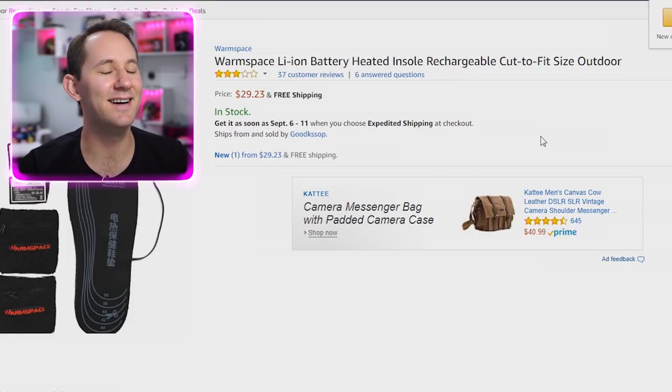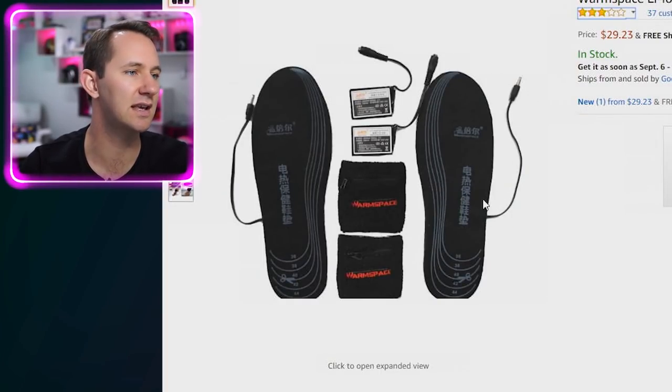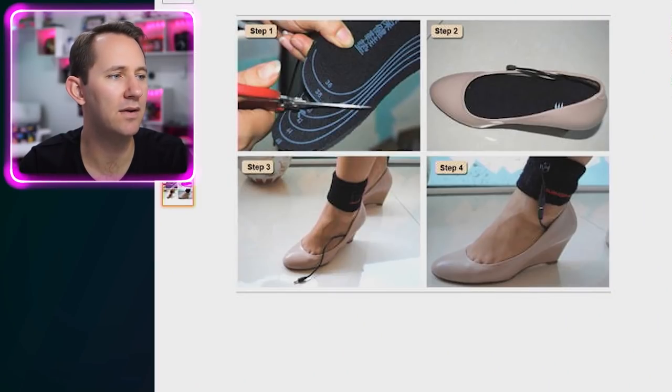Warm Space — worst word to start out with. It's the brand name, probably just a bad translation. Battery heated insoles — supposed to keep your feet warm, and you wear the battery around your ankle. It has a slight resemblance to house arrest. Just walk around, keep your feet warm. If people start running away from you because they think you're breaking your house arrest, forget about it. Add one to the cart.